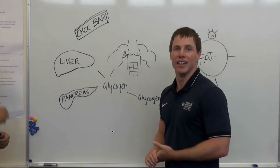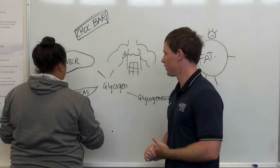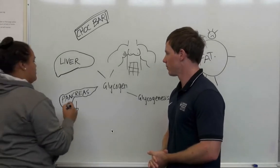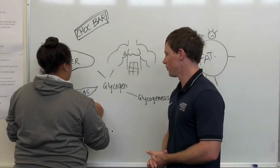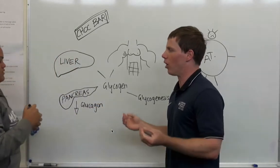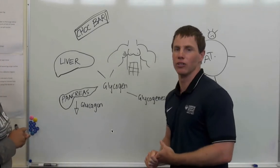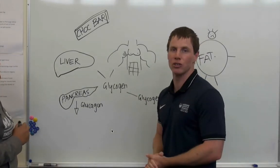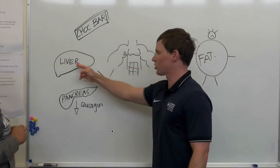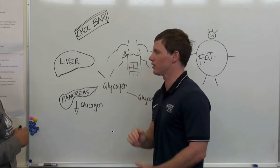Ben has not eaten in eight hours, so his blood sugar level is going to be low. Glucagon is going to be released. Glucagon is a hormone — and it's the opposite to insulin. Glucagon is going to raise Ben's blood sugar level by turning glycogen, which is stored in our liver, into glucose. And that process is called glycogenolysis.